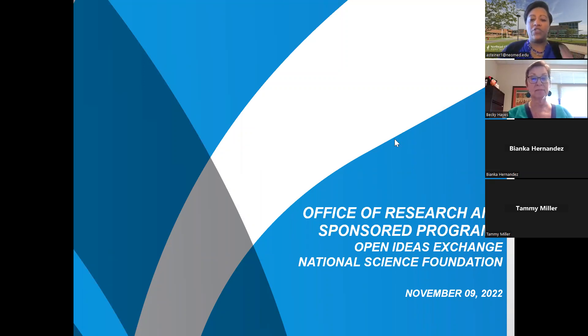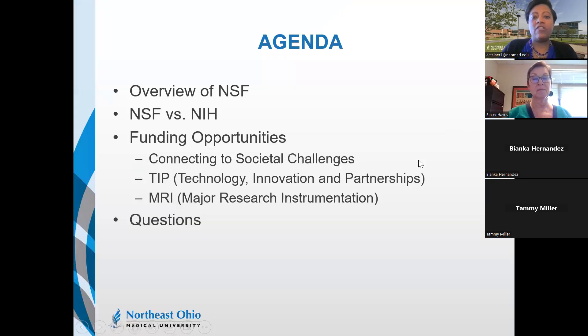Welcome to the Office of Research and Sponsored Programs Open Ideas Exchange on the National Science Foundation. On today's agenda, I'm going to give you an overview of NSF, go over how NSF versus NIH differ, discuss three funding opportunities which connect really well with NEOMED — connecting to societal challenges, the Technology Innovation and Partnerships directorate, and the Major Research Instrumentation — and then answer questions.